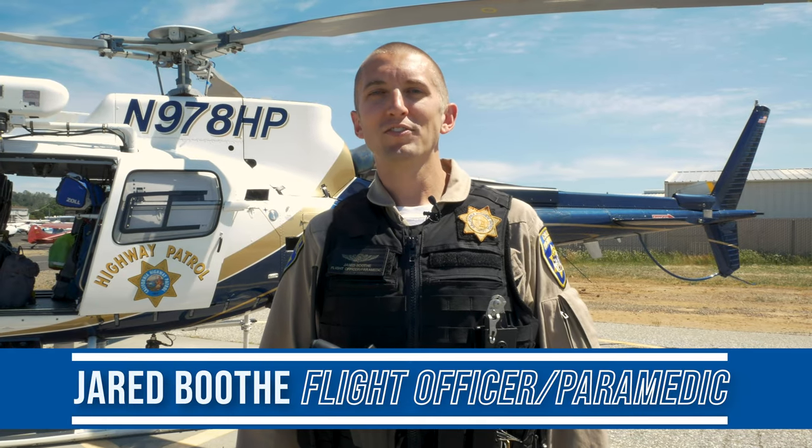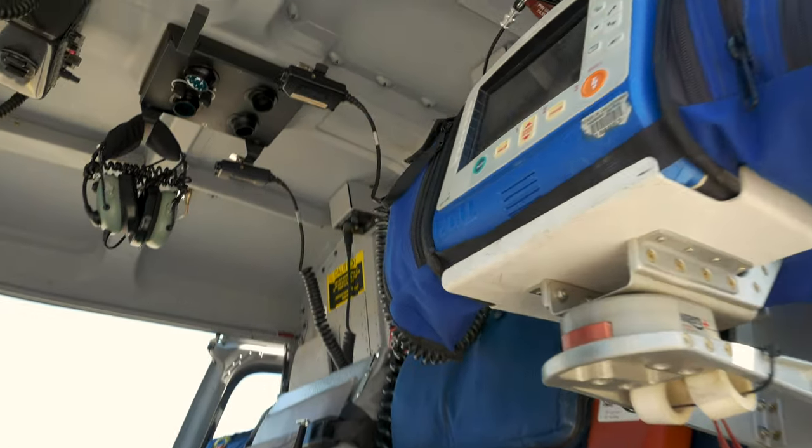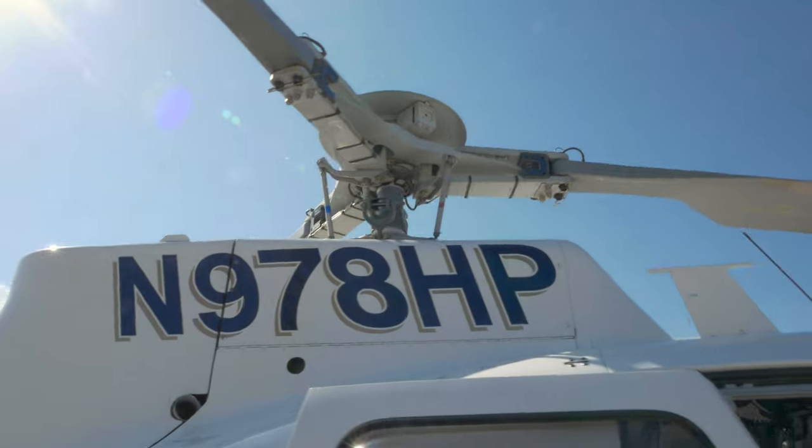Hi, I'm Jared Booth. I'm an officer with the California Highway Patrol. As a flight officer paramedic, there are several tools that I utilize to help me in performing my job duties.